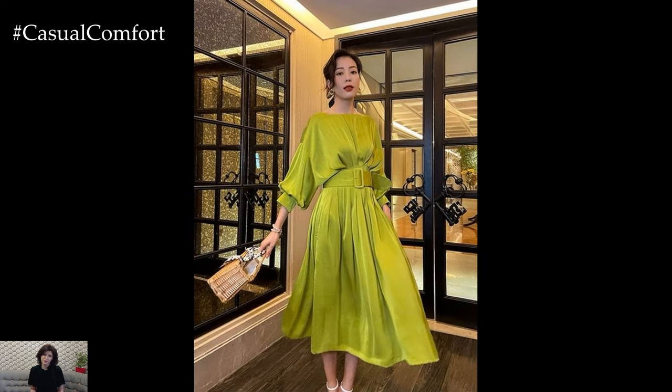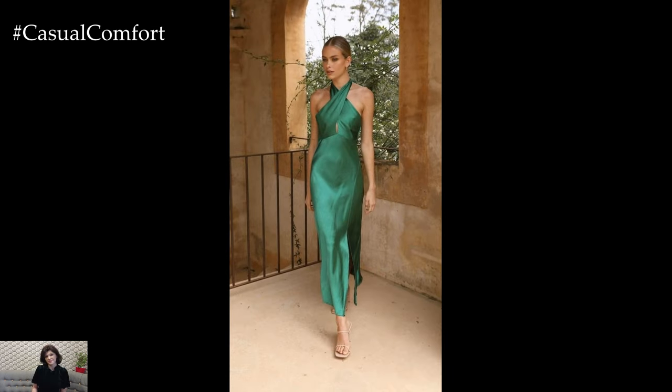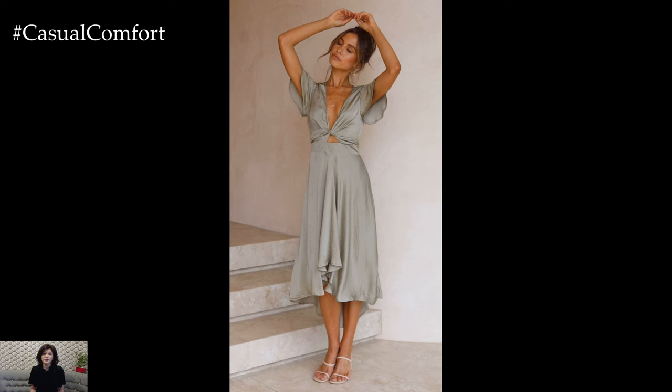Draped necklines, such as cowl necks or twisted halter styles, are a chic and sophisticated choice for satin dresses. These neckline designs add an element of glamour and allure to the dress, while also flattering the decolletage and neckline.